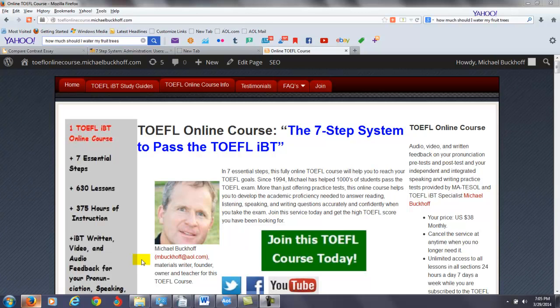Hi there. These comments are for S — I'm just using your initials for privacy purposes — and I am Michael Buckoff, the founder, owner, and materials writer for all of your lessons at the online course The 7 Step System to Pass the TOEFL IBT.